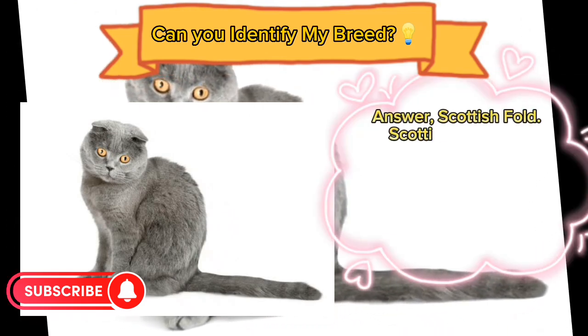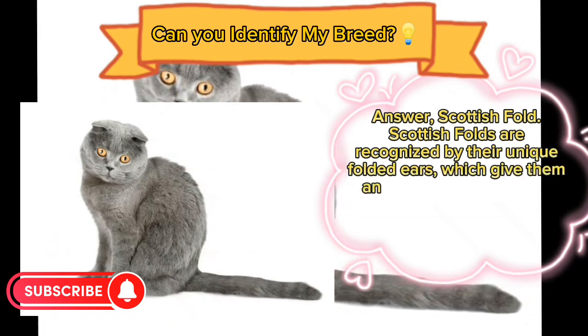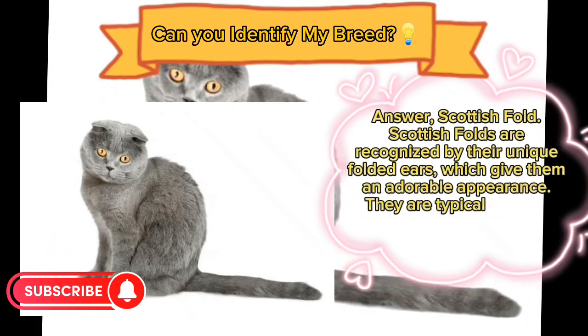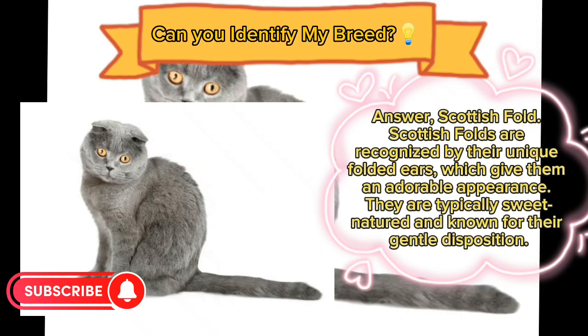Answer: Scottish Fold. Scottish Folds are recognized by their unique folded ears, which give them an adorable appearance. They are typically sweet-natured and known for their gentle disposition.